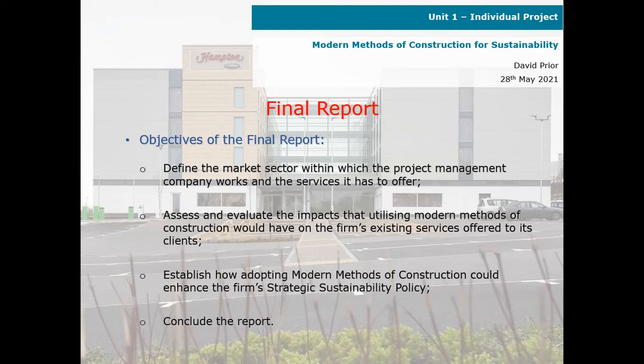Final Report — objectives: define the market sector within which the project management company works and the services it has to offer; assess and evaluate the impacts that utilising modern methods of construction would have on the firm's existing services offered to its clients; establish how adopting modern methods of construction could enhance the firm's strategic sustainability policy, and conclude the report.